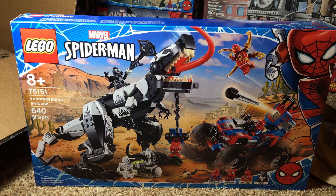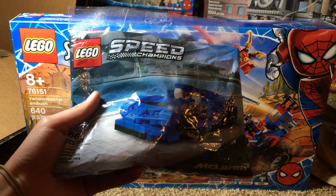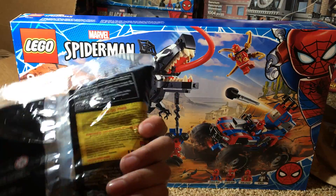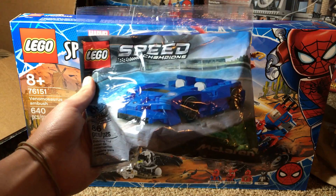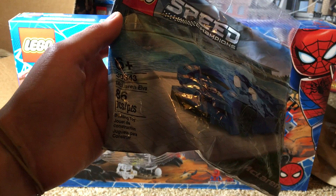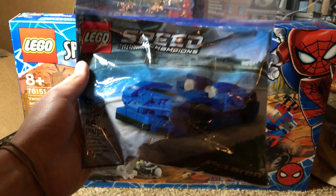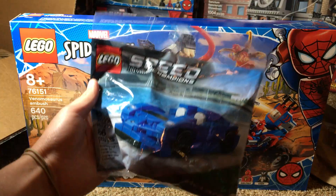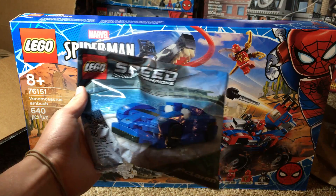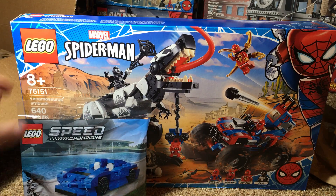It looks like the seller included something for free — I just saw this. The seller gave this to me for free, which is actually super cool. If somehow he's watching this, thanks for that! This is set number 30343, the McLaren Elva polybag. I'm not too into cars enough to know exactly what this is, but this is a very cool polybag and I did not order this — he gave it to me for free, which is awesome.